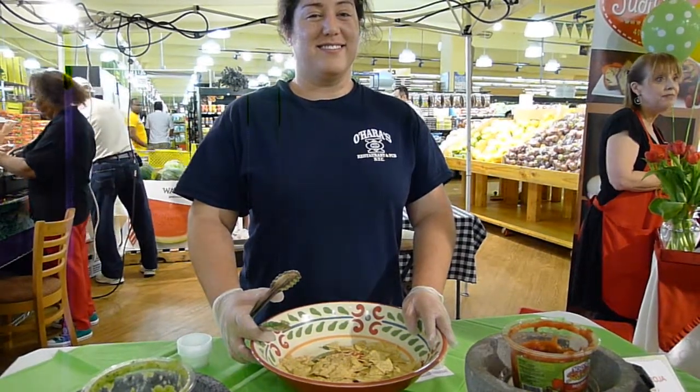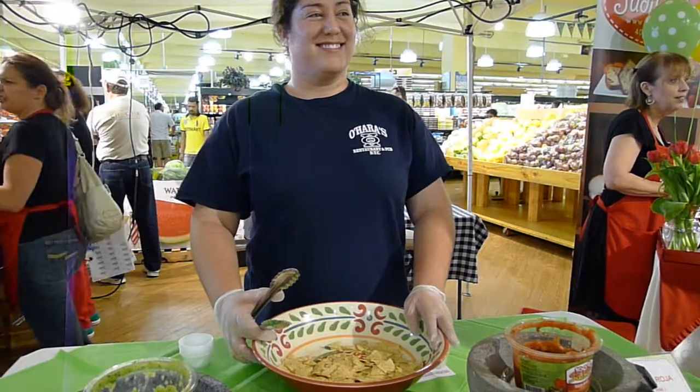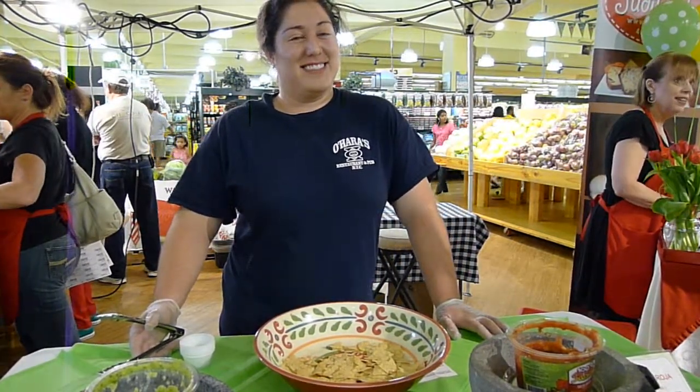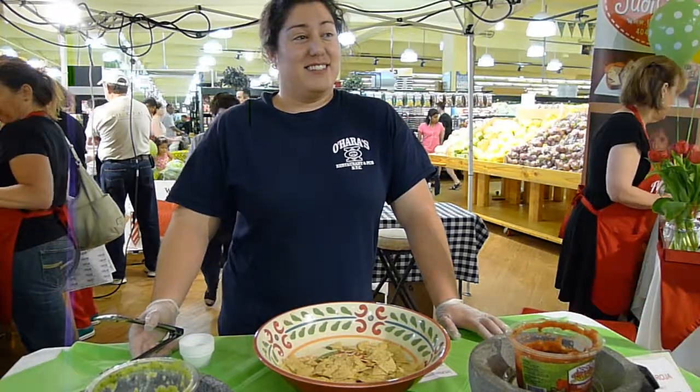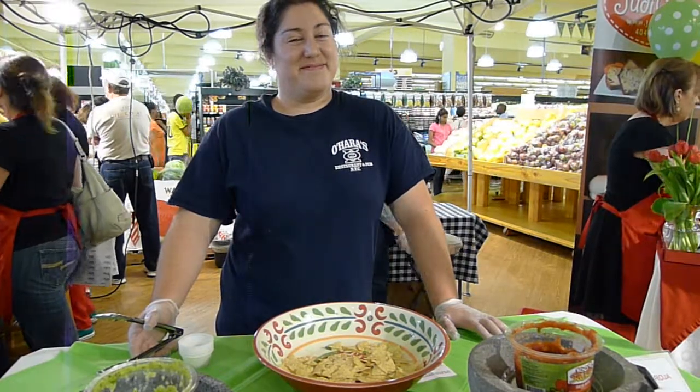We're back here at the Flavor of Georgia, and we've had 100% salsas from Zocalo here for five years now. We're really glad to have them back, and Nella brought them down today, and everybody's been enjoying the samples. Tell us about it, Nella.